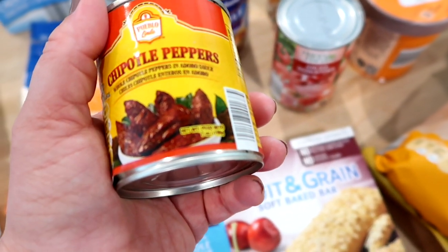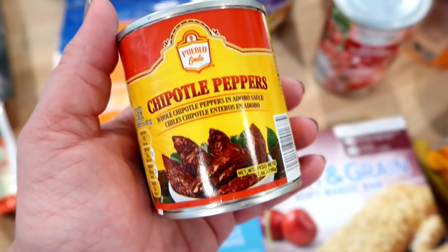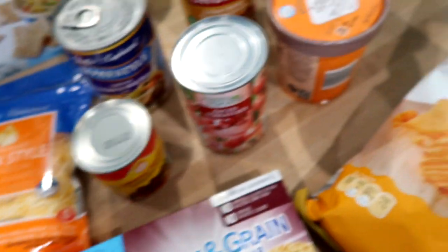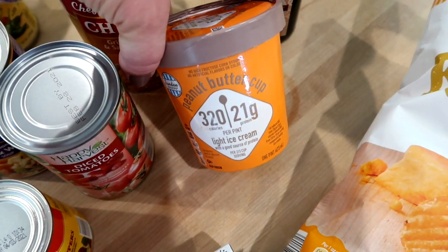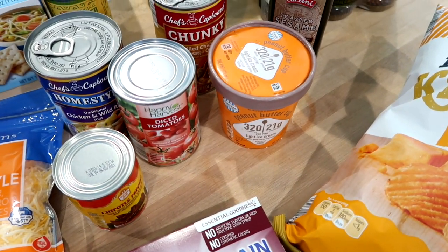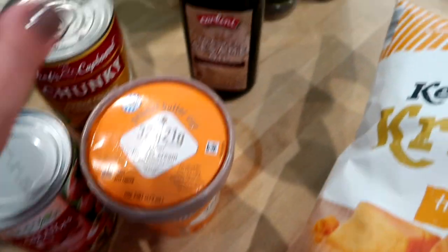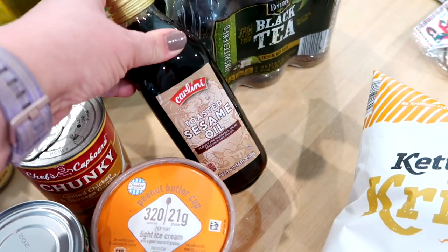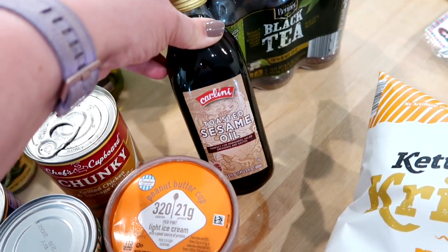I got the chicken and wild rice and the grilled chicken and sausage gumbo soups. I got diced tomatoes for a recipe and chipotle peppers in adobo — I've been corrected before that it's 'chipotle' not 'chipotle,' so I'm trying to say it right. I got some peanut butter cup ice cream that's like the Halo Top version — I thought I'd give it a try. My favorite Halo Top flavor is lemon. I also grabbed sesame oil; I was happy to find it at Aldi. I keep sesame oil in the fridge to keep it from going rancid.